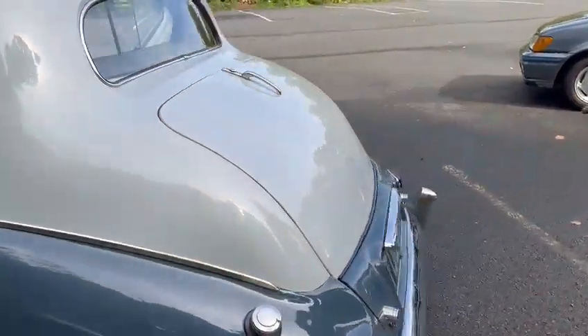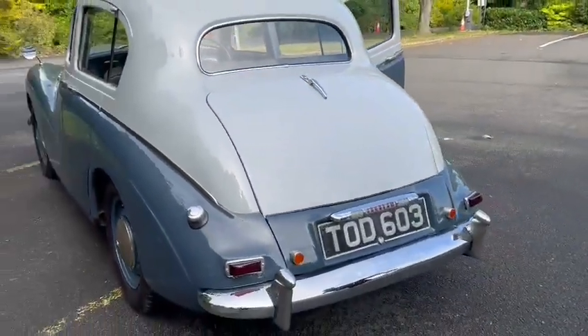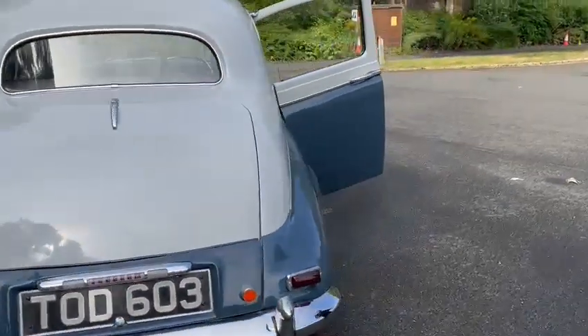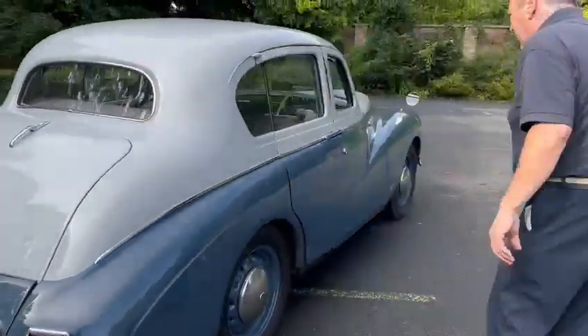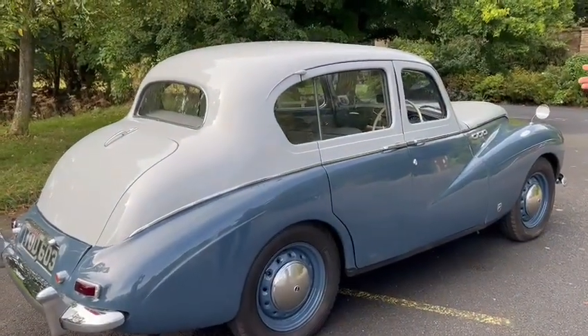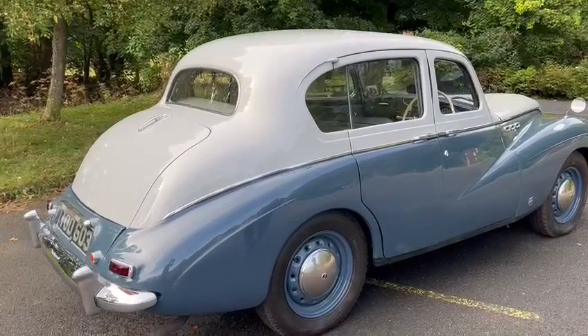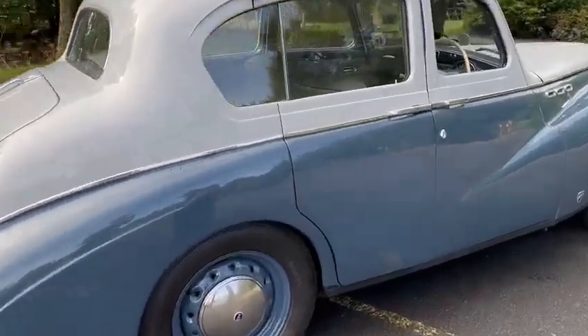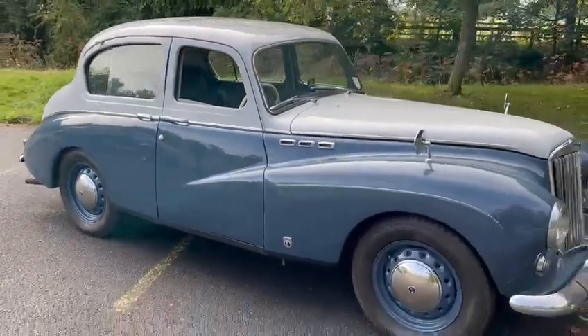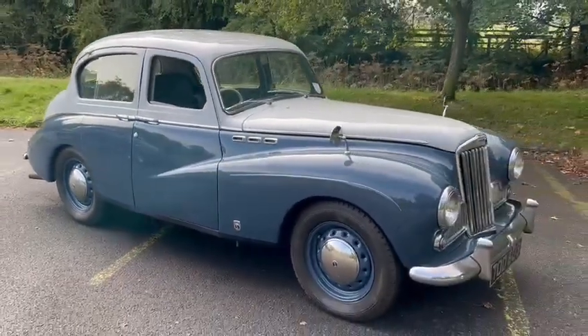When you think that car is now 70 years old or something — it's great. When you see the average modern car of eight or nine years old, it's a wreck, nowhere near as good as that. Lovely, lovely car. I'm well impressed with it. There you are guys — it's on display at Thornton Dale. Please do come down and have a look. Thank you.